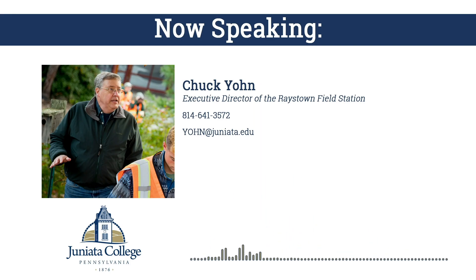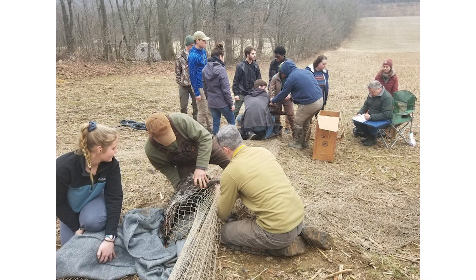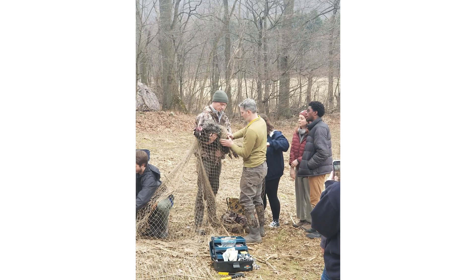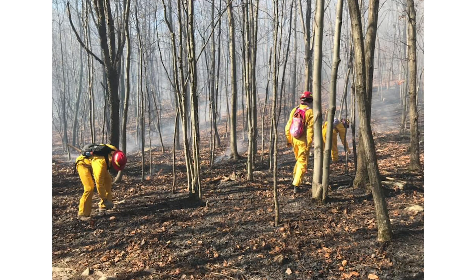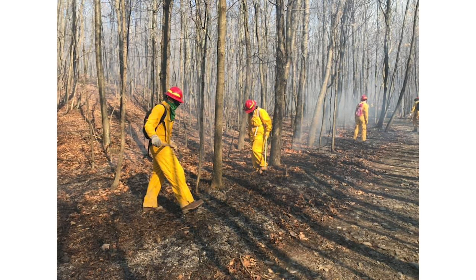A fourth advantage is our flexible schedule, which allows students to take advantage of special opportunities as they emerge. For example, we canceled classes for three days to work with scientists from the Corps of Engineers on a lake plant survey — students worked alongside scientists from Florida and Vicksburg, Mississippi. We also canceled some morning classes so students could spend the morning rocket netting turkeys with the game commission. We've even allowed students to participate in controlled burns and fire management. Because all the faculty are on board, we're able to make these experiences happen.